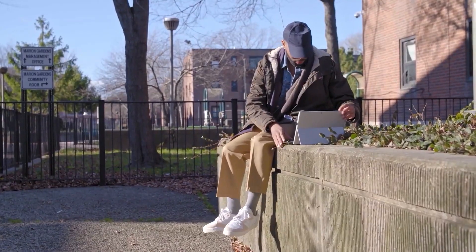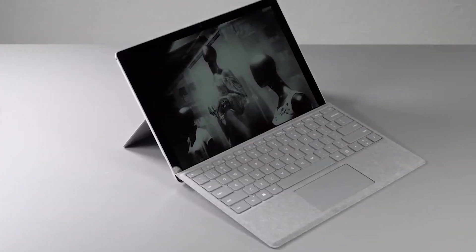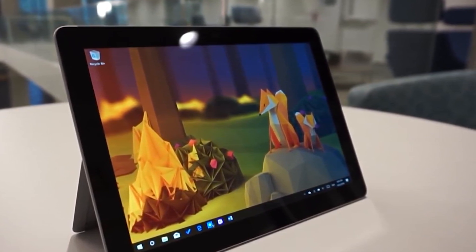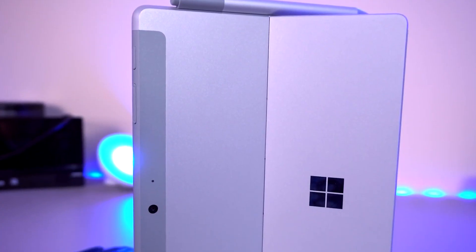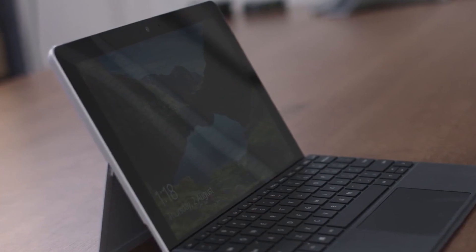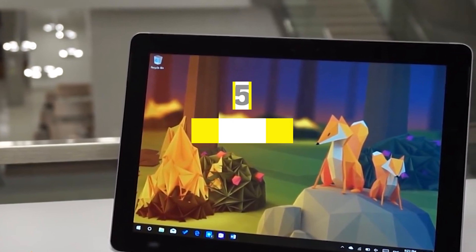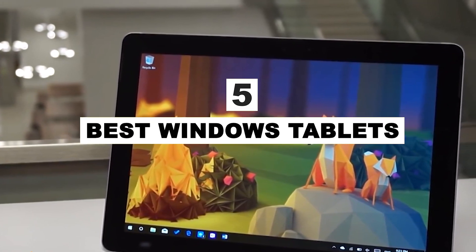A Windows tablet is not only a portable computer, but it can also act as a full-fledged laptop if required. It's also easy to find apps and software for the same when compared to non-Windows OS-powered tablets. A tablet is easy to use while traveling and is pretty light in weight, making it easy to carry around. After hours of research and expert advice, we have listed the 5 best Windows tablets to help you choose the one that suits you perfectly.